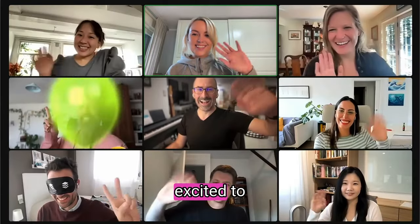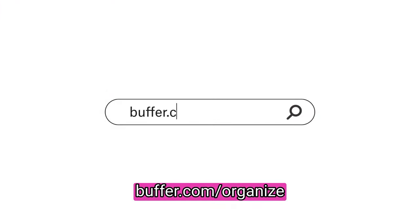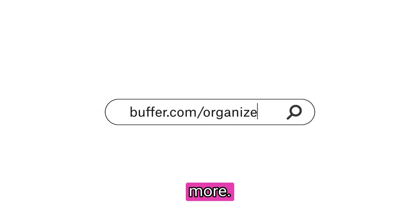Our team is so excited to help you organize all your content in one place. Go to buffer.com/organize to learn more.